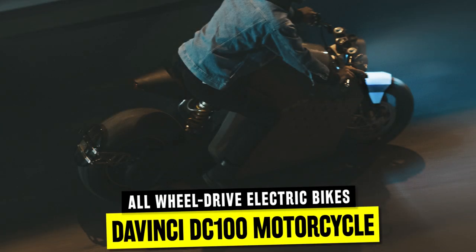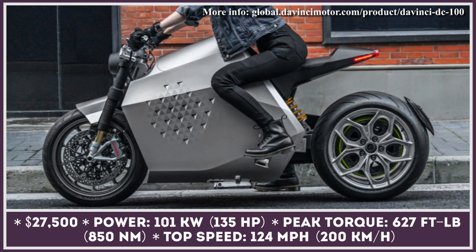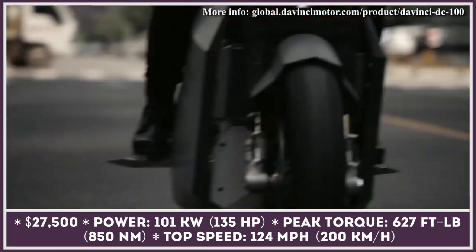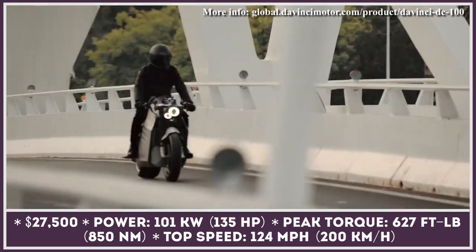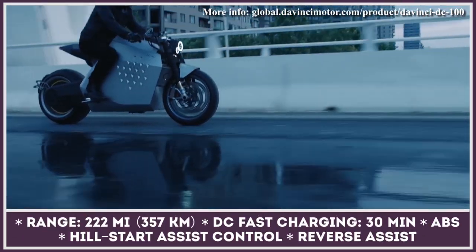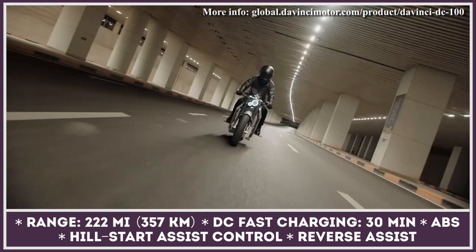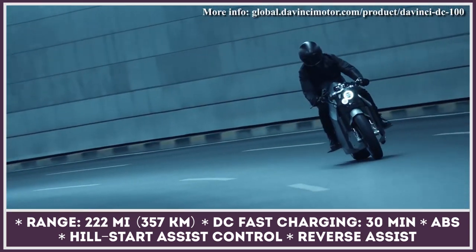The development of the pre-production version of the DC 100 bike took Da Vinci seven years, since the company wanted to refine its numerous systems and sensors to perfection. As a result, this intelligent two-wheeled robot is able to track temperatures, speed, acceleration, and terrain types, adjusting its performance accordingly. The bike is powered by two e-motors delivering 135 horsepower and 627 pound-feet of torque, while a 0 to 60 sprint is claimed to take between three and four seconds.